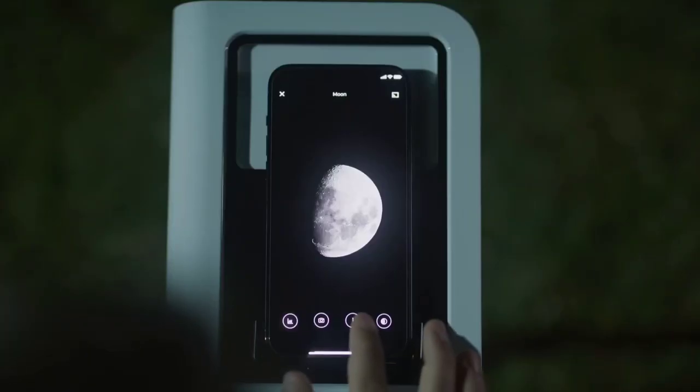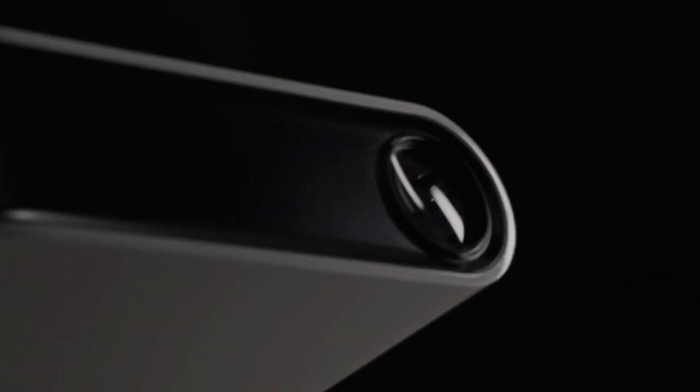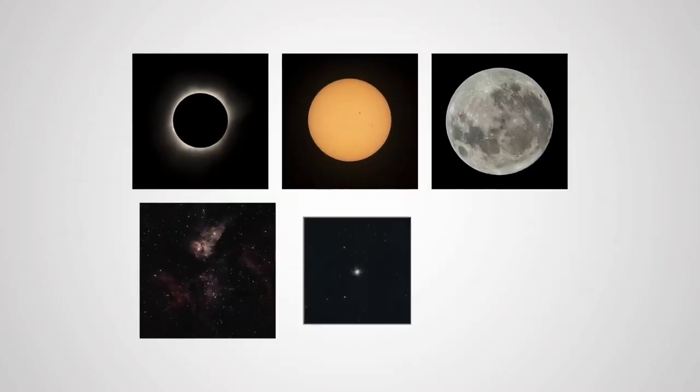Weighing only 1.1 pounds, this astronomical gadget has a patented construction that offers a 1.2-inch objective and prisms. This collects and focuses the light right onto your phone's camera sensor for you to observe.